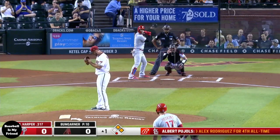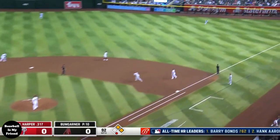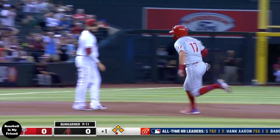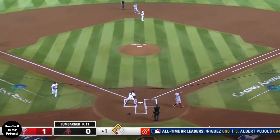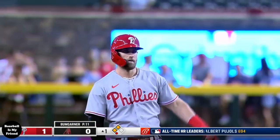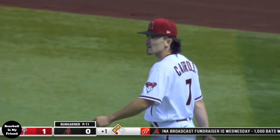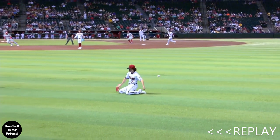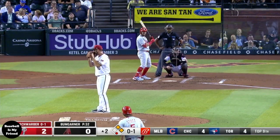Later on in the inning, we've got Bryce Harper up against Bumgarner. Two runners on, and that's a shot — 113 miles per hour into right field past a sliding Carroll. Kind of looked like it might have eaten him up there. And the relay in — no chance. Carroll going down to his knees, not quite able to catch up to that ball. Just hit a little too hard.